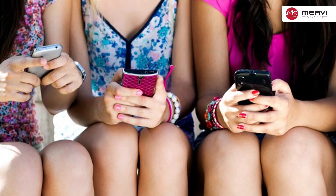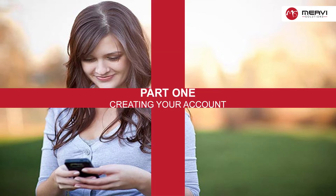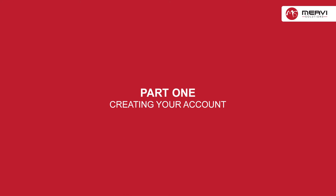Hi guys, today I'm showing you how to set up a Facebook account. Want to join the ever-growing Facebook community? Creating a Facebook account is free and will only take a few minutes. Once your account is created, you can share interesting things with friends, upload images, chat, and much more. Step one: open the Facebook homepage.